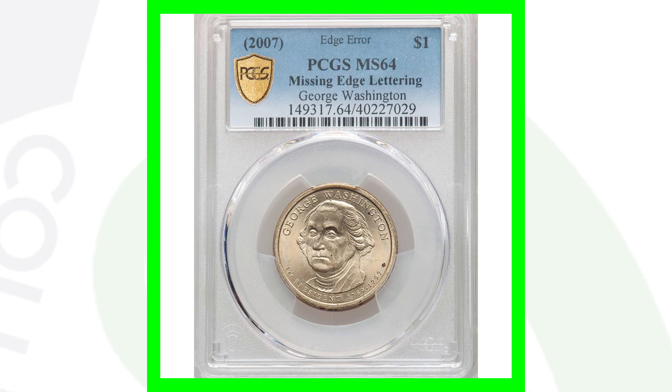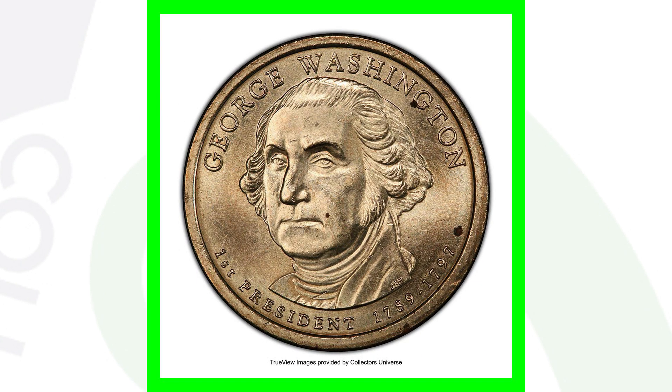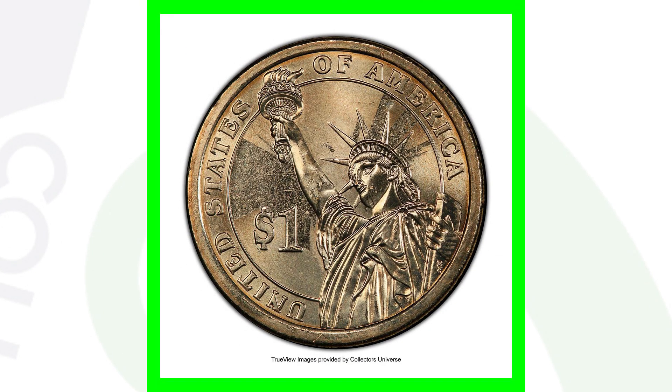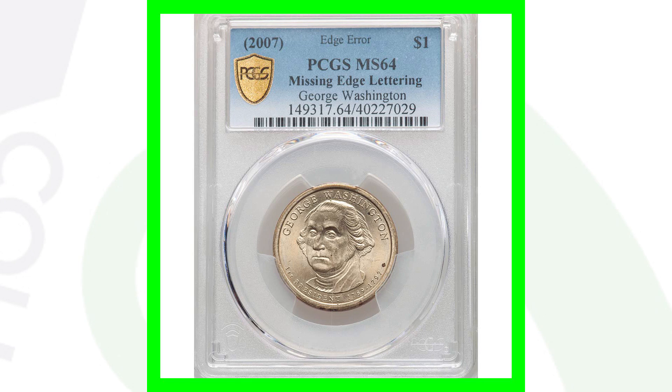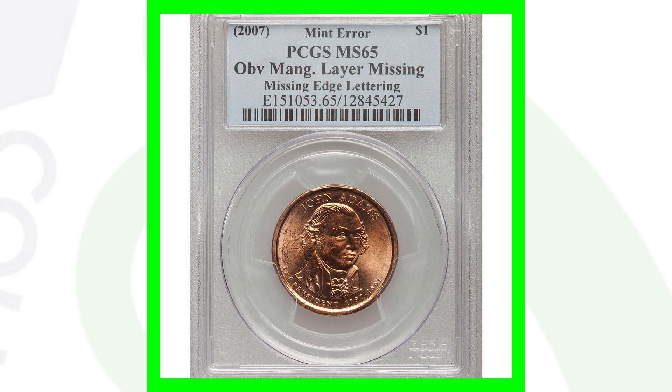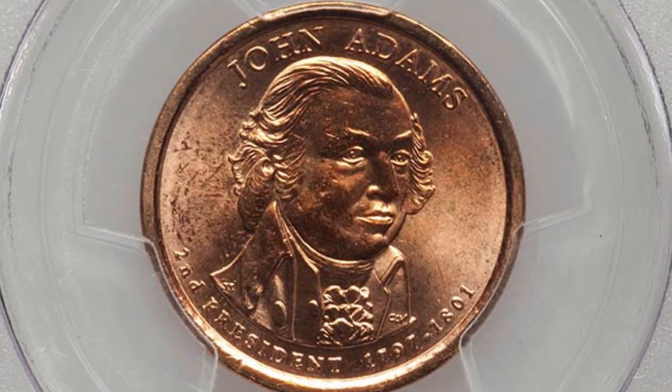Here's another 2007 presidential dollar coin - the George Washington dollar - that is missing the edge lettering. Nothing special on the front; it's graded at Mint State 64, certainly not the highest grade. But it is missing the edge lettering on the side of the coin, and this coin sold for around $95. Always check the edges of your coins.